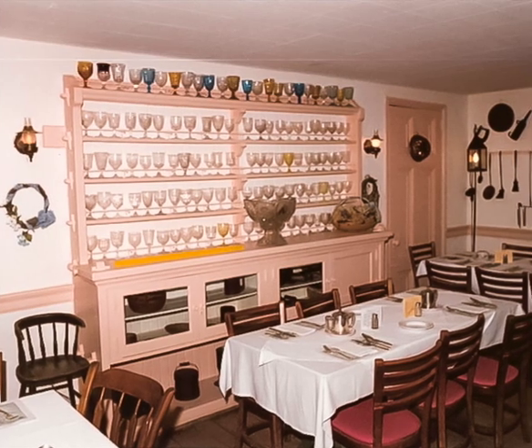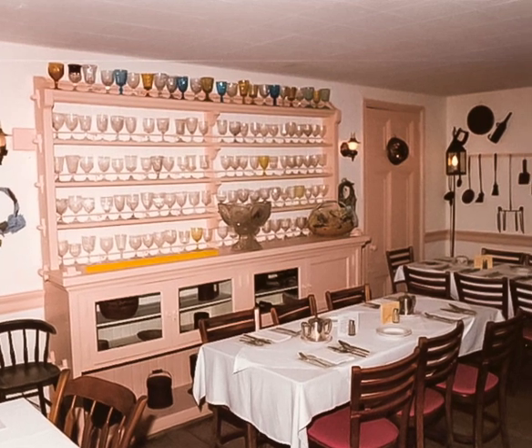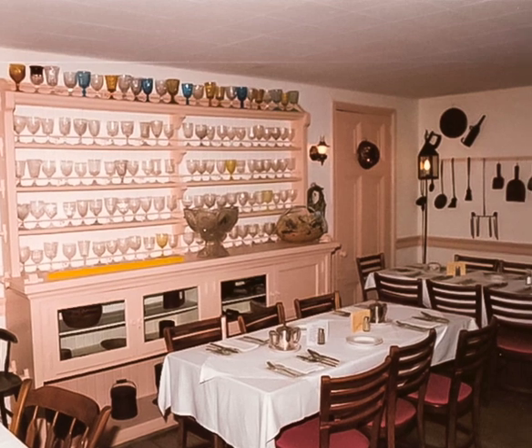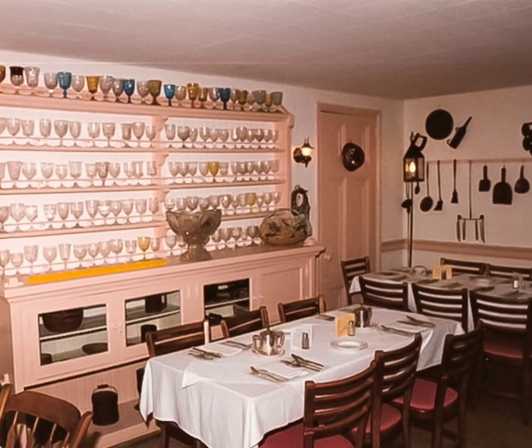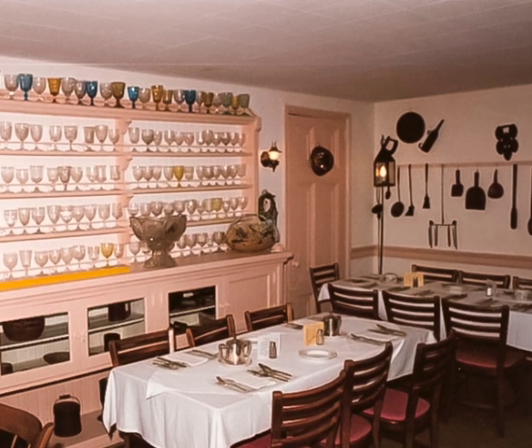A view from the 1980s of one of the dining rooms in the Valley Green Inn. That building was originally constructed in the mid-19th century, but the interiors were styled to look colonial, with the hutch featuring a group of drinking glasses and assorted farm tools on the back wall.